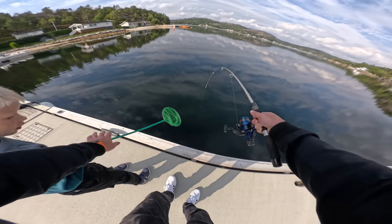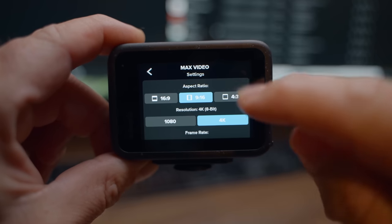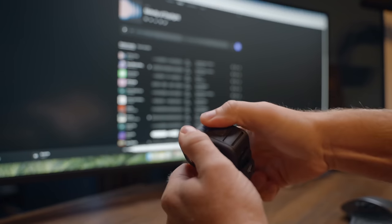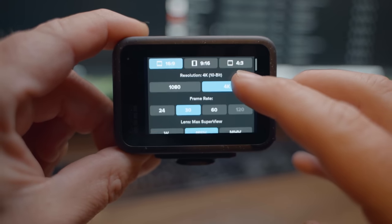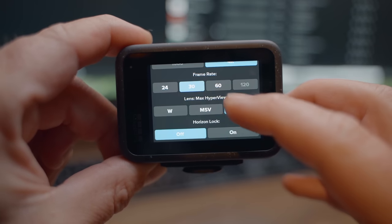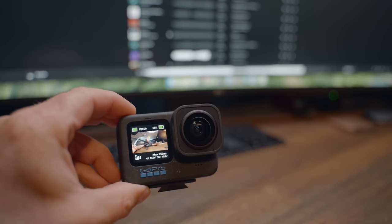As for the available features when you use the Max Lens Mod, the aspects are 16x9, 9x16, and 4x3 — so you're not getting that full 8x7 aspect ratio. The Max Lens Mod also limits you to 4K up to 60fps and 1080p up to 120fps. It's a bit strange that we don't see 2.7K at 120fps. A nice addition is that we get 10-bit in 4K resolution. We also get three different lens types: Wide, Max Superview, and Max Hyperview, where the last one has a 177-degree field of view. You can also enable Horizon Lock for all lens types. Here are a few comparison clips with and without the Max Lens Mod, including the ultra-wide on the Action 4.